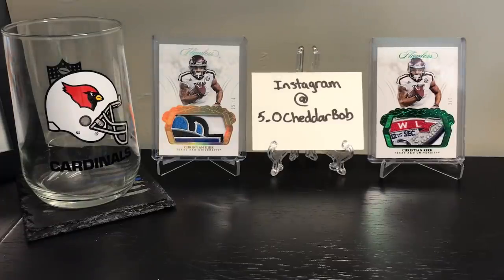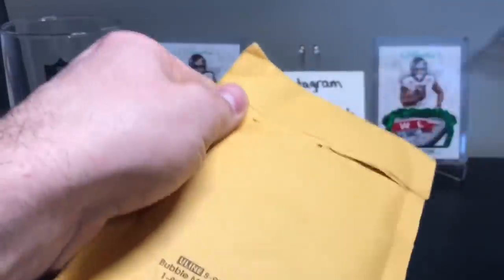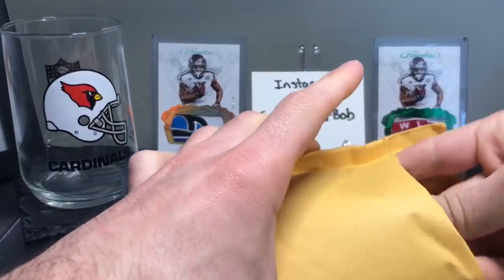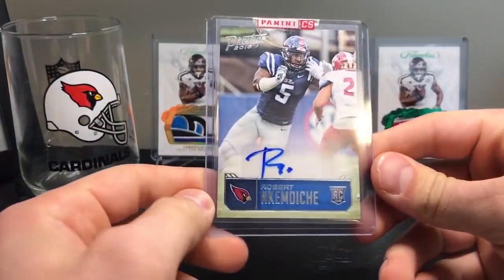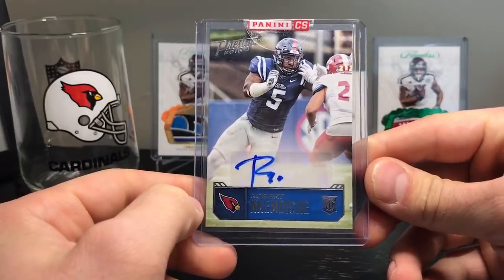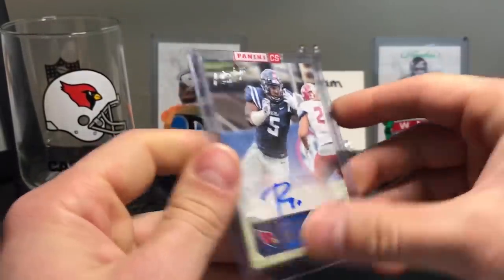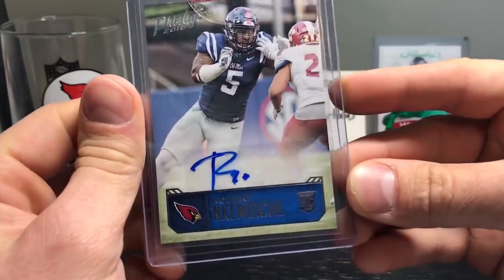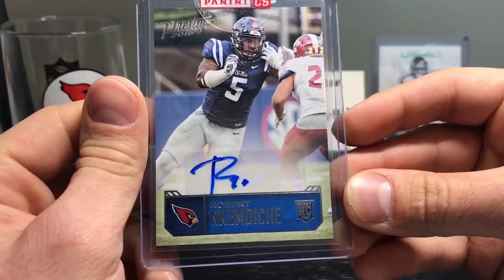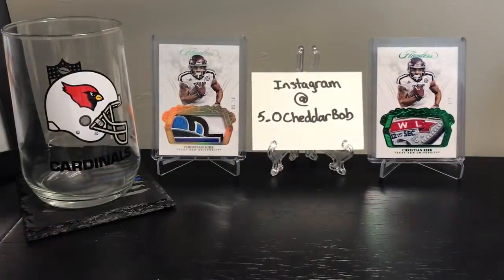Upwards of about 10 packages sitting there. First one's a redemption from Panini, who has been on top of their game, at least for me lately, with redemptions. And oh, this one's crazy - Robert Kimdiche from 2016 Prestige. So I get this just in time for him to likely be released from the team. That is my first time actually seeing his autograph, and it is very disappointing. R-DOT. How many letters you got in the last name? Nine letters in the last name and that's what you come up with? That is kind of a disappointment.